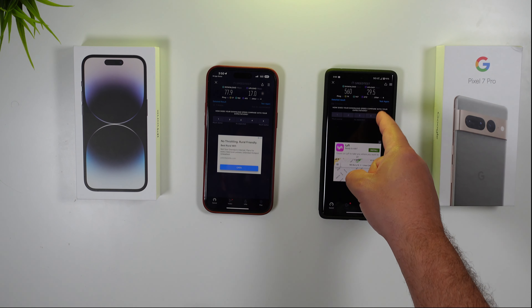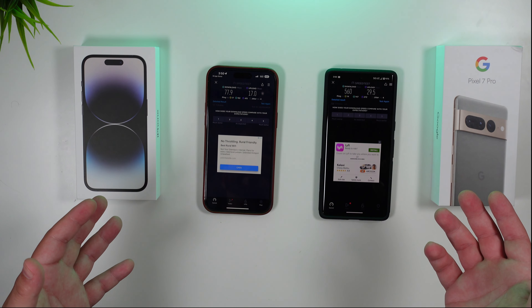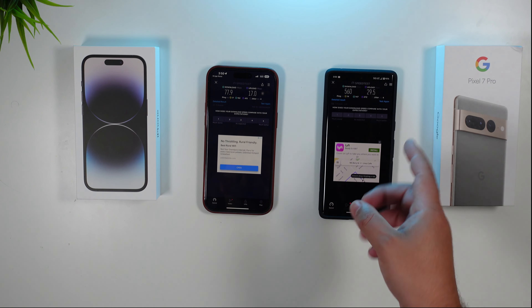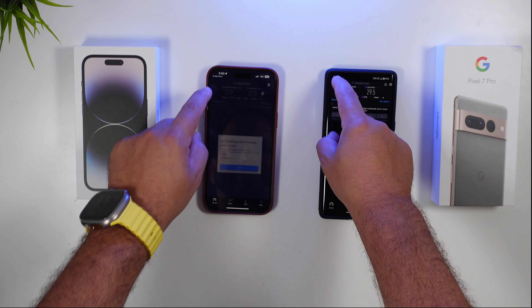Upload was a lot closer but still basically almost doubled what the iPhone offered. That's pretty insane. We have heard that the modem in the Pixel 7 Pro is much improved. Let's run this again — that's pretty shocking actually.